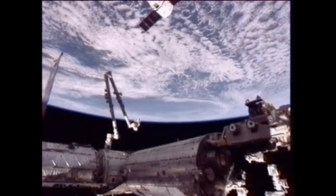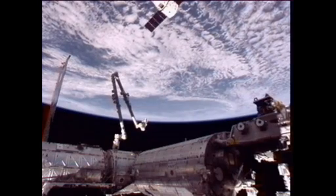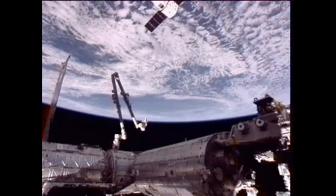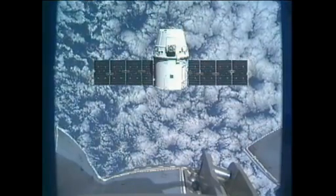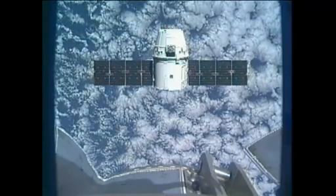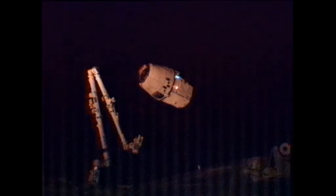Dragon continues to wait about 30 meters away from the International Space Station. You can see the station's arm there, poised, ready to reach out and capture Dragon. Station, Houston on Space to Ground 2 — Dragon will be departing the 30-meter hold momentarily. Station, Houston, you have a go for capture. Go for capture.